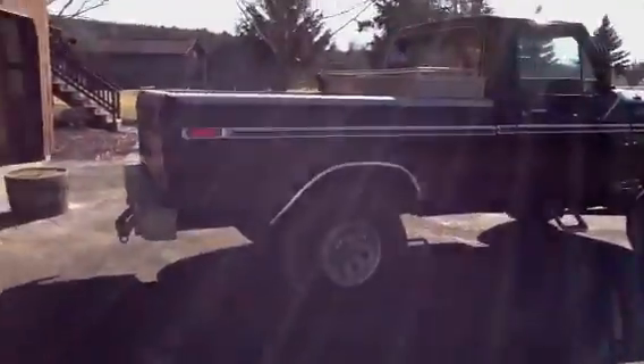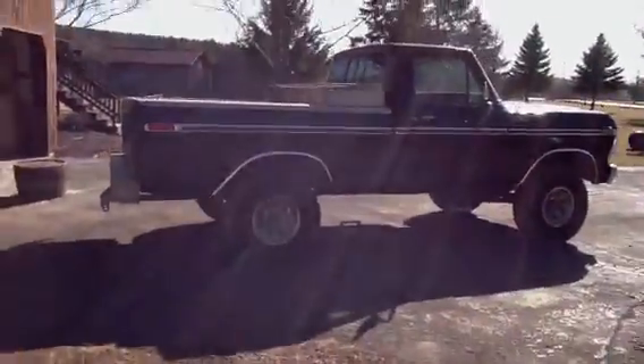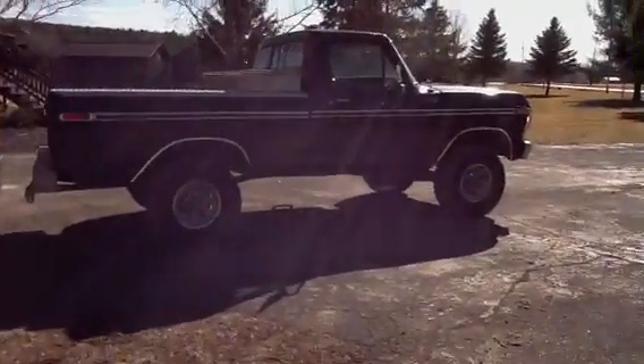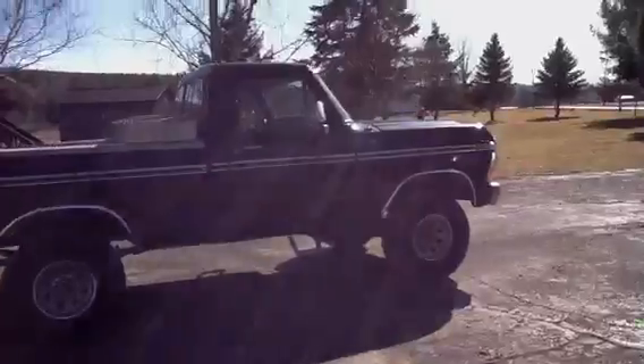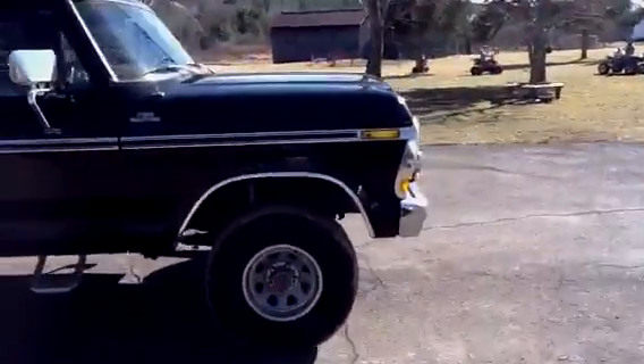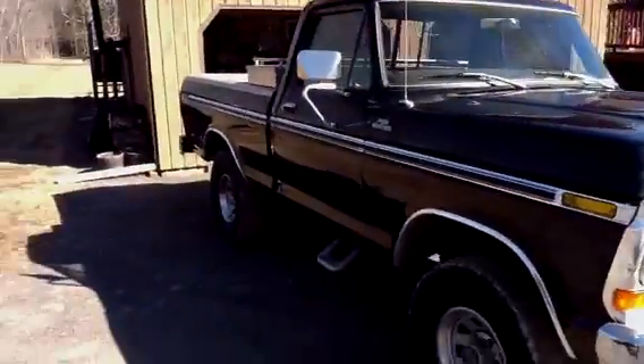I do custom paint work so I'm going to repaint the whole thing black again. You know it's 30 something years old — it's got its little tiny war spots here and there.